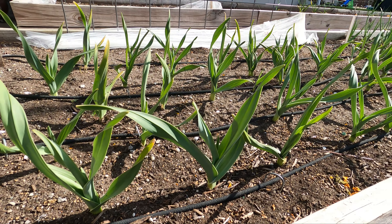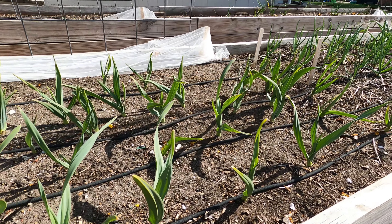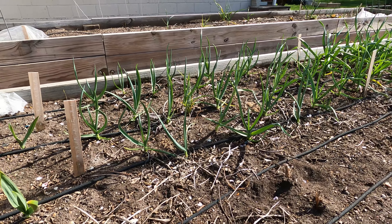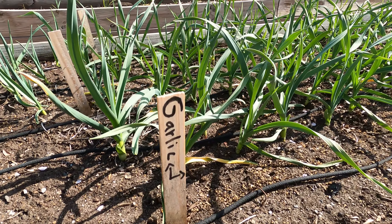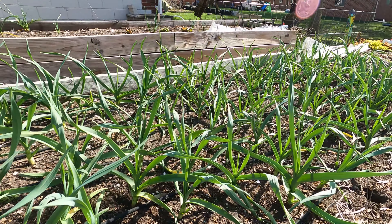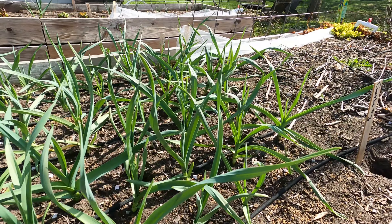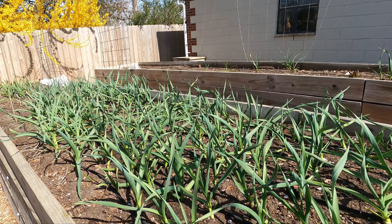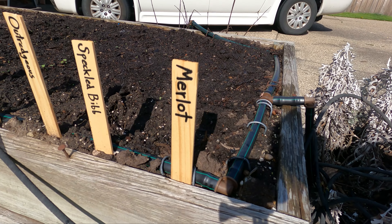Hi friends, today we're going to do a quick update on what is happening in the garden right now. These are our elephant garlics and these are our regular garlics that are growing absolutely beautifully. They just received a top dressing for their spring feed and they look to be adjusting to that just beautifully. Expecting a great garlic harvest this year.